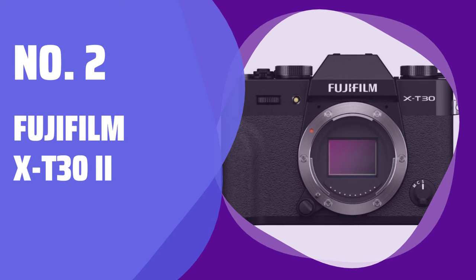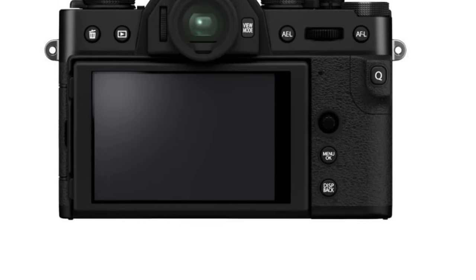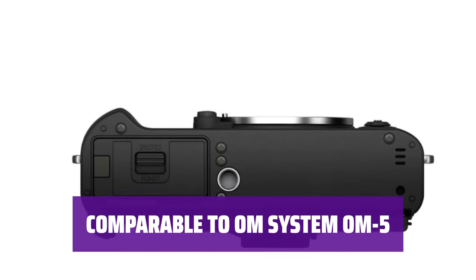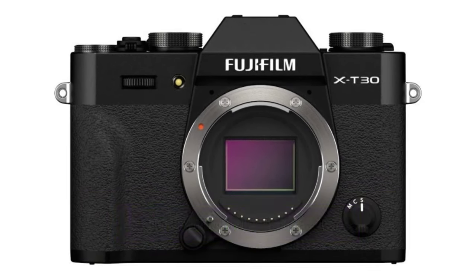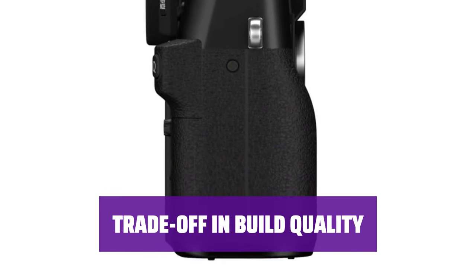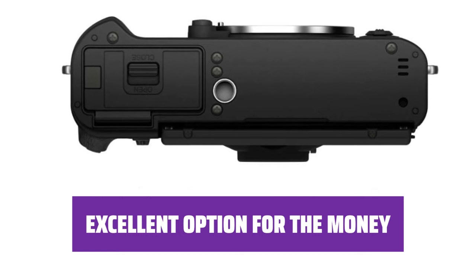Number 2: Fujifilm X-T32. Looking for a camera for hiking? This one is a great choice, though it lacks in-body image stabilization. Small and lightweight for easy travel, the X-T32 is compact and easy to carry while hiking. Despite being lower priced than other models, it offers the same image quality with an APS-C sensor. While lacking weather sealing, this camera offers easy settings adjustment and various film simulation profiles.